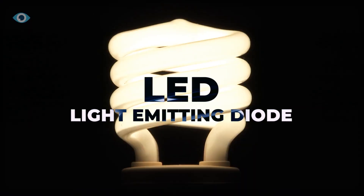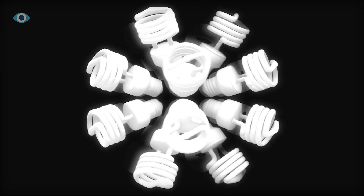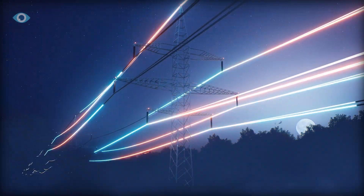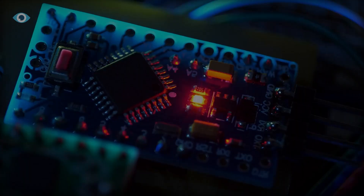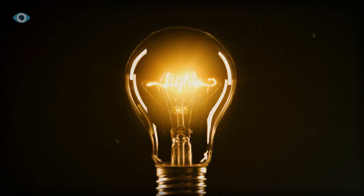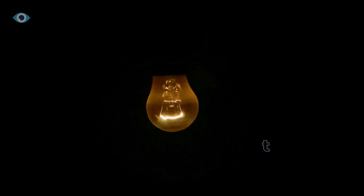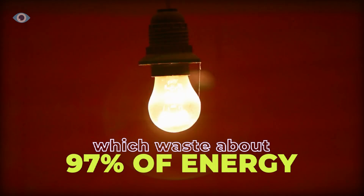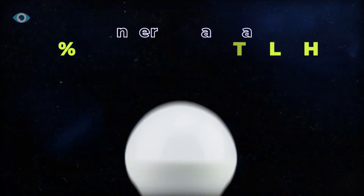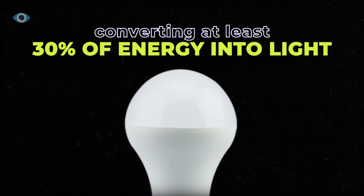LEDs, or light-emitting diodes, have become ubiquitous, lighting up everything from our smartphones to streetlights. They work by passing an electrical current through a semiconductor, which releases photons as light. Compared to traditional incandescent bulbs, which waste about 97% of their energy as heat, LEDs are much more efficient, converting approximately 30% of their energy into light.